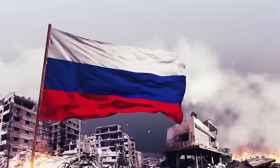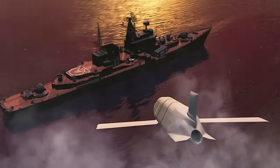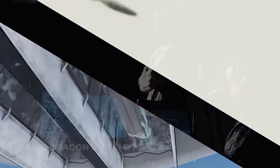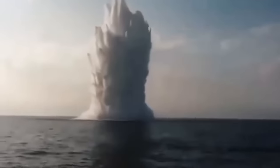This contrasts with the Russian approach, where they currently use only one bomb at a time. With the Rapid Dragon system, a swarm of bombs could be released, significantly increasing the impact on the enemy.